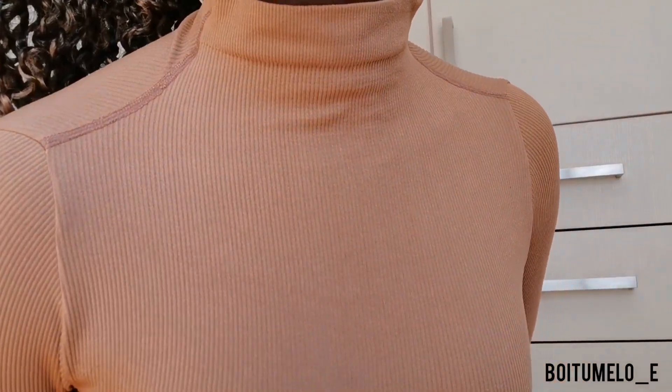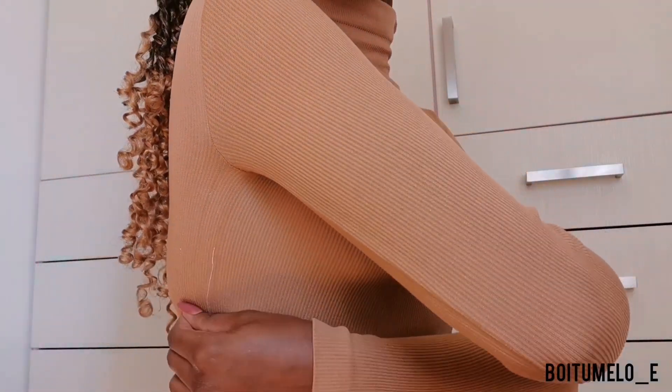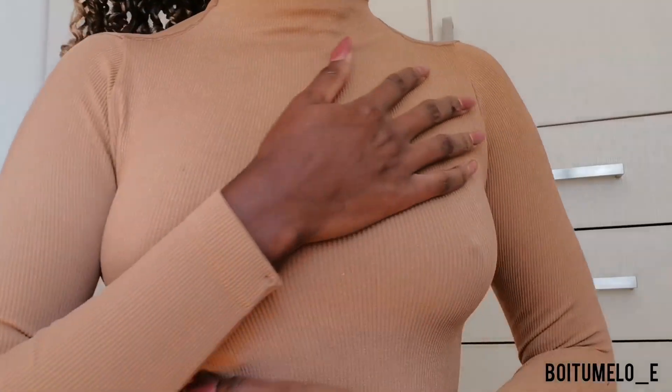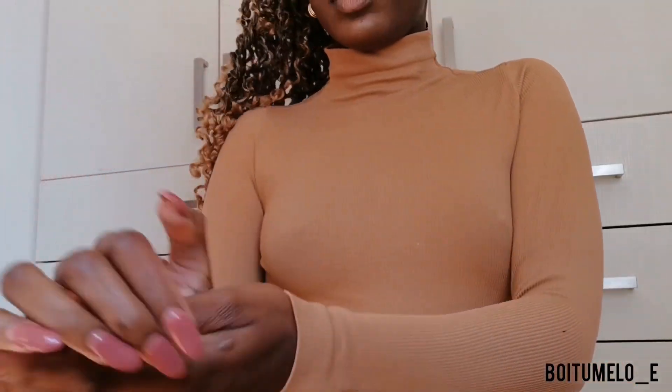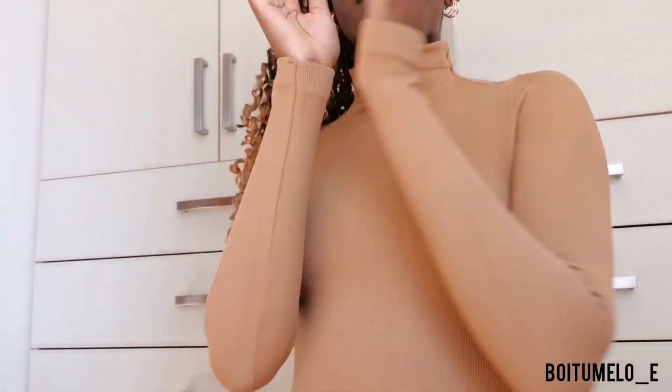I also got this seamless turtleneck — or pull neck, whatever you want to call it. There's nothing too special about it; I bought it because I have a jacket I want to rock with it since they are the same color.